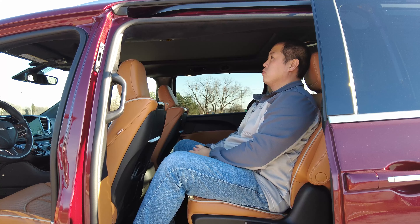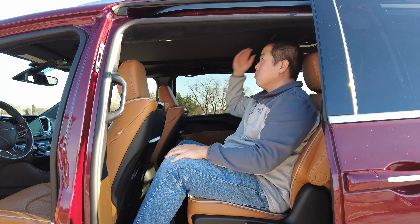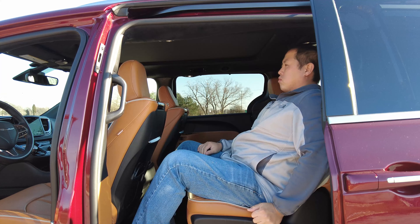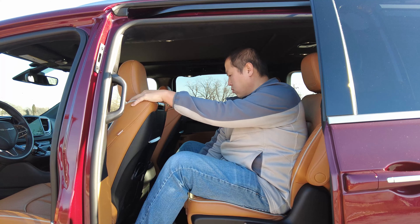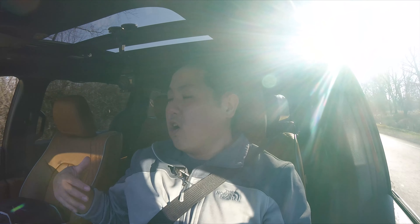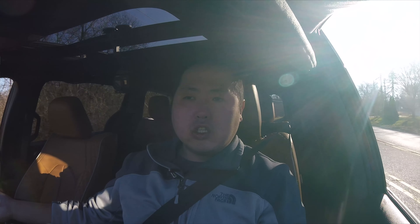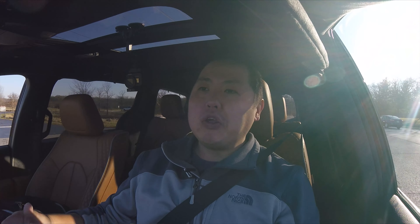As for space in the second row, I'm 5'10" and have about 4 to 5 inches of legroom and equal headroom. The seats slide and recline, and they actually recline quite a bit. They don't slide back as far as the Sienna's super long slide, but it's decent. Up front, I have plenty of headroom, shoulder room, and hip room — it feels big. This Pacifica feels very big, almost as big as a large three-row truck-based SUV. It's very spacious, so when you're hauling the family, you won't have a problem with space or cargo room at all.